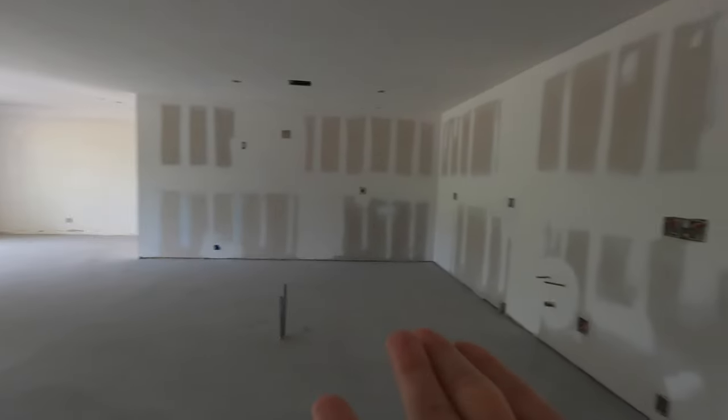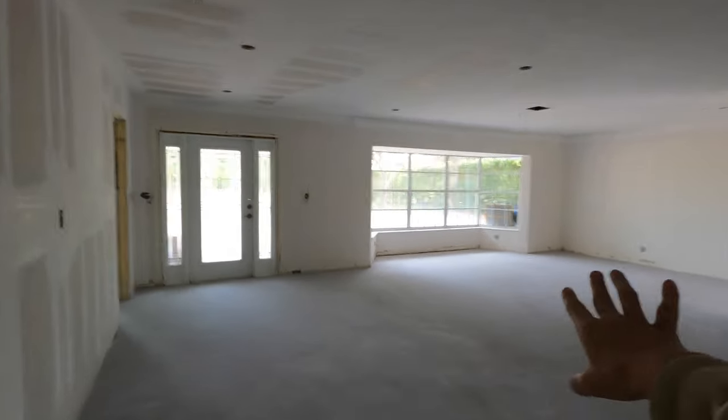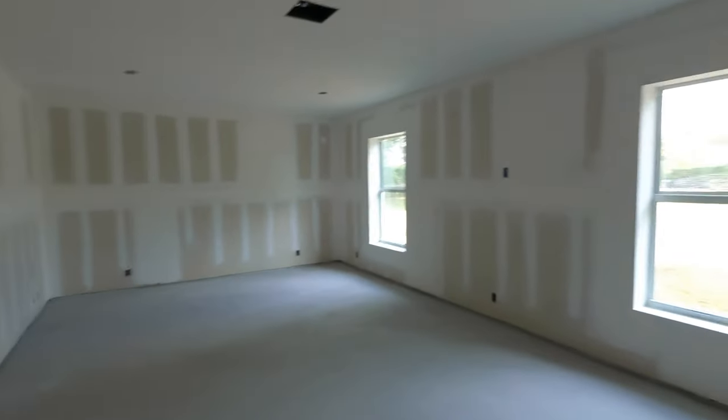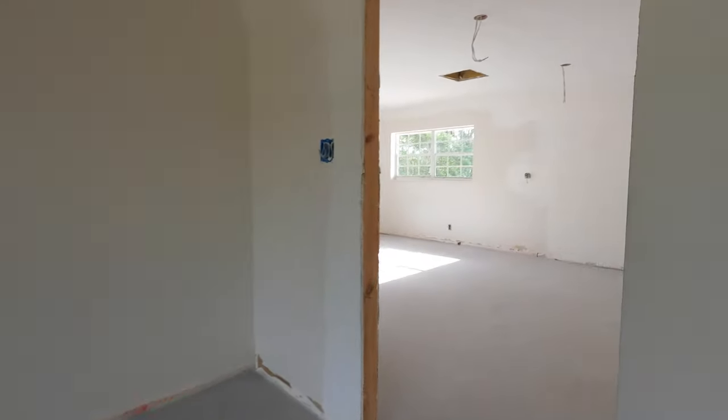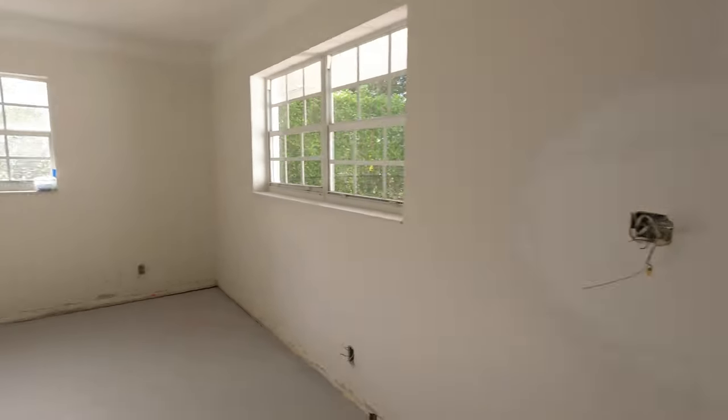These are the floors — they're not done yet, but they look so pretty. The kitchen, and then that's the front room, the dining room, and this will be the office. Over here is the master. This wall was closed up — this used to be an office and it led into that sunroom.